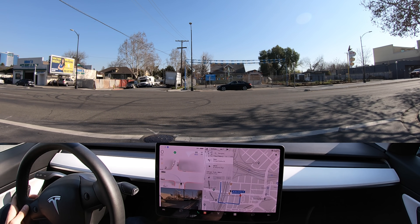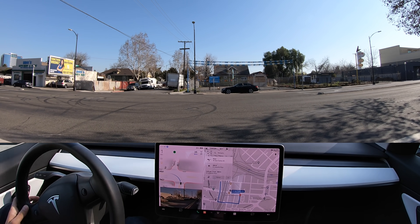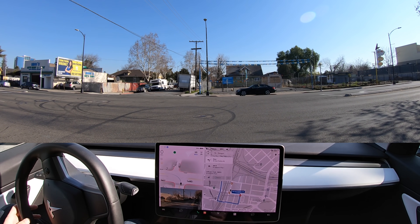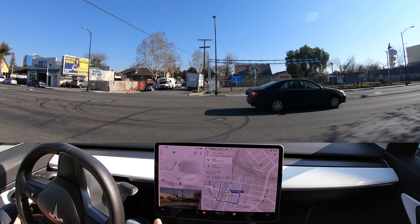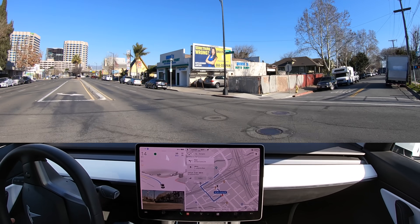Right now we're trying to turn left across a busy road. It is a bit clear from our left, but now it's not — here comes a truck. It's creeping forward and I don't like this. Oh wow, it backed up — did you see that? It went backwards, and now here we go — made the left hand turn.